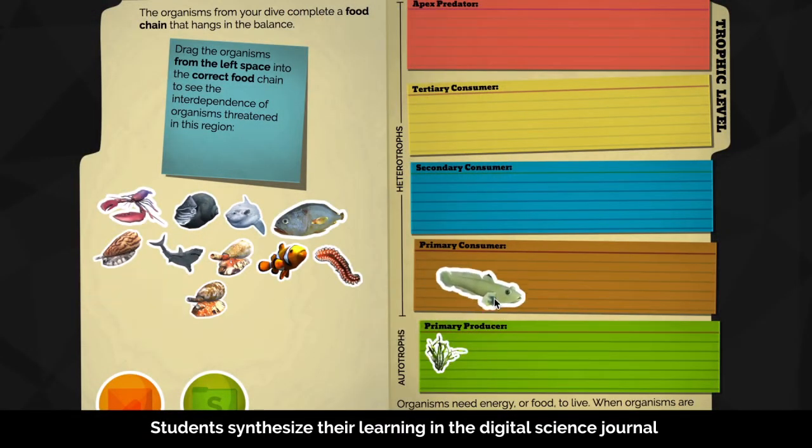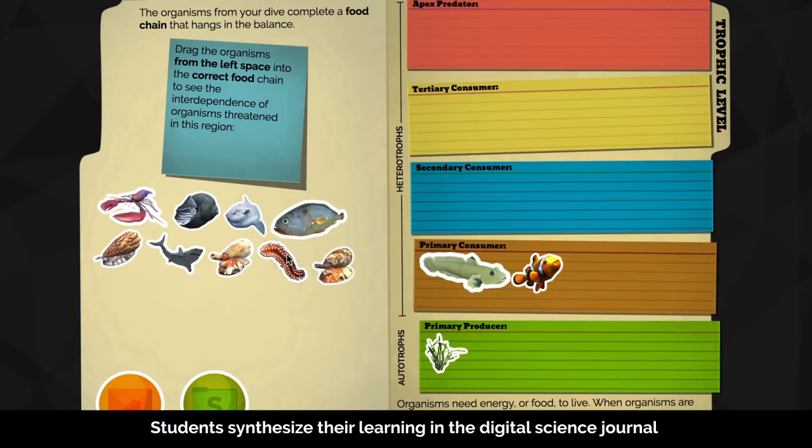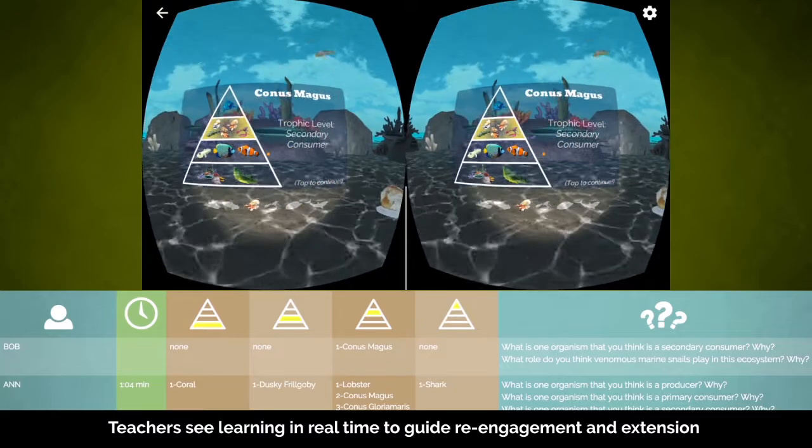Returning to their journals, students analyze and manipulate data using models to represent their knowledge as they work to solve problems.